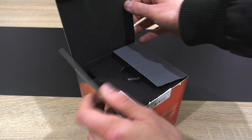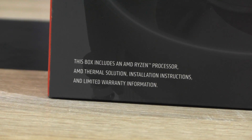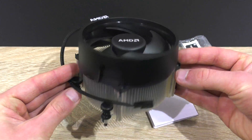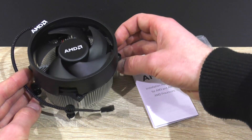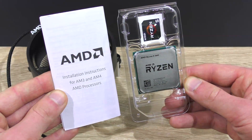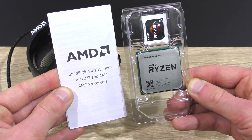As is the case with the non-X Ryzen models, a stock cooler is included. With this 1600 it's the Wraith Spire, which I'll also be testing. No RGB lighting on this one. As for the rest, you get the CPU, sticker, and installation instructions.